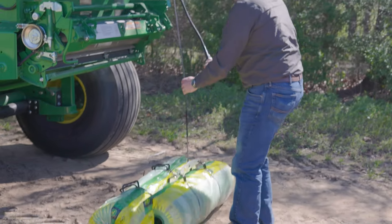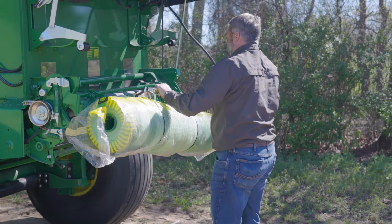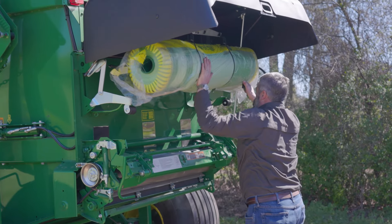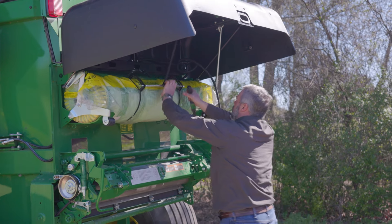The new net lift assist system makes loading net a breeze. With a control box that magnetically stays in place in the baler, you can load the net without doing anything from the cab. The new net lift can also be retrofitted to previous John Deere 7, 8, 9, and 0 Series balers.